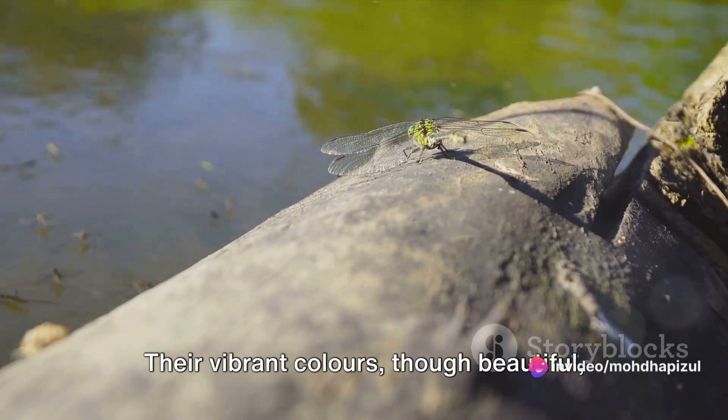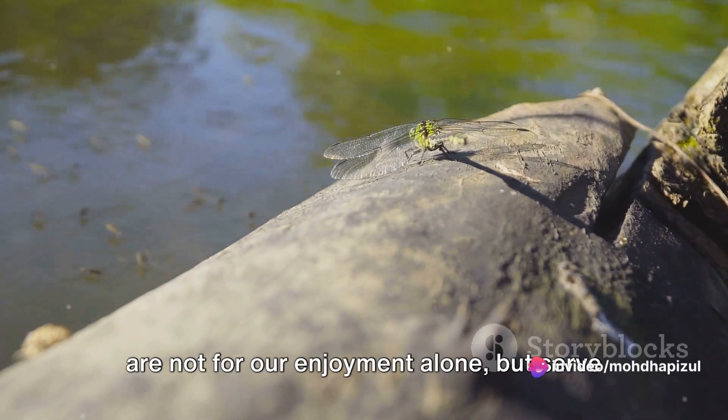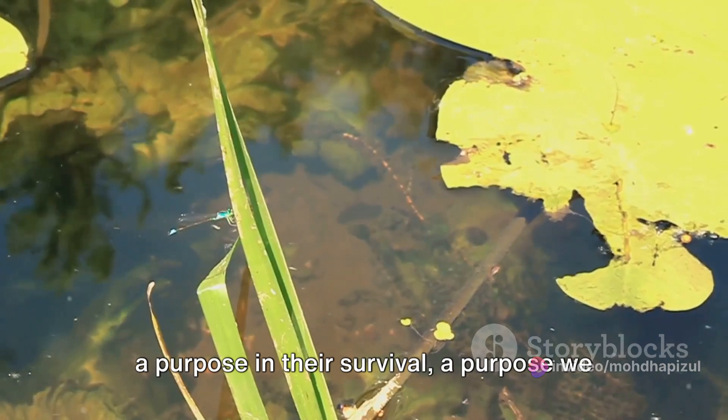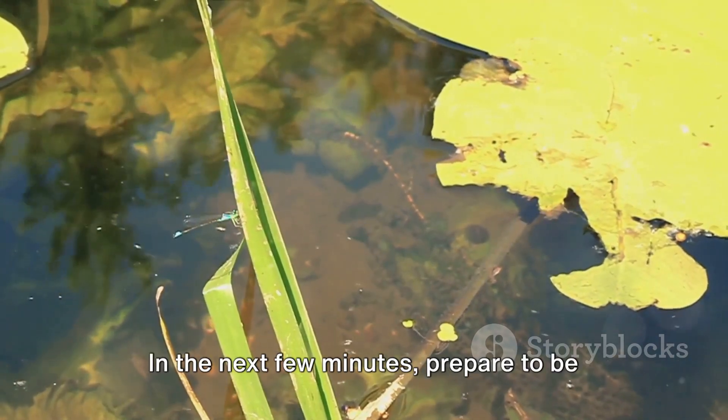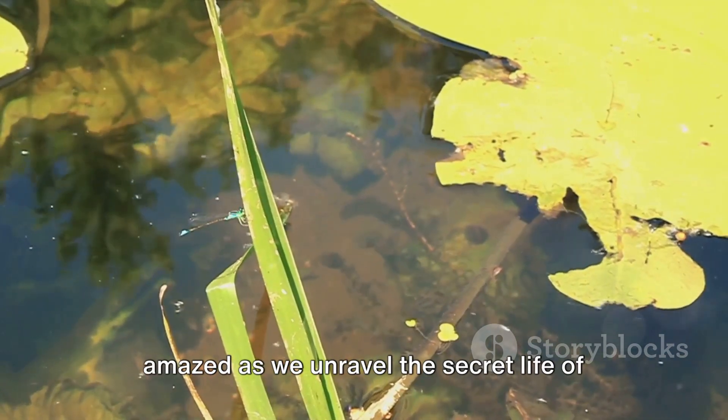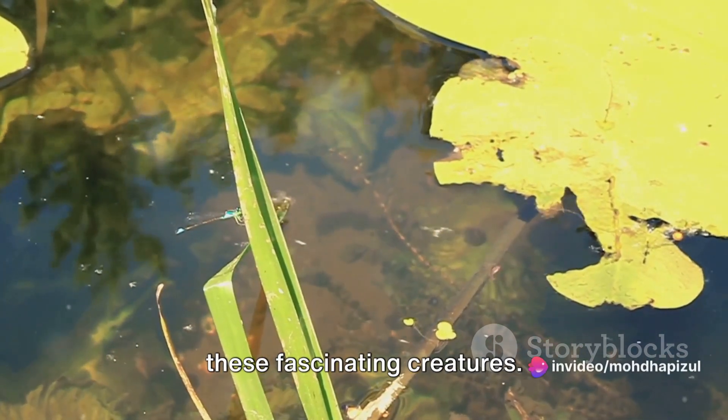Their vibrant colors, though beautiful, are not for our enjoyment alone, but serve a purpose in their survival — a purpose we will explore further. In the next few minutes, prepare to be amazed as we unravel the secret life of these fascinating creatures.